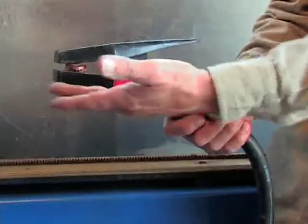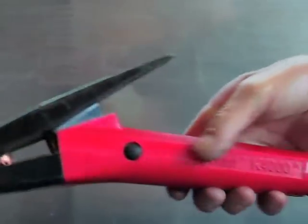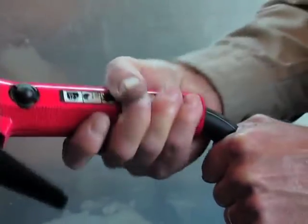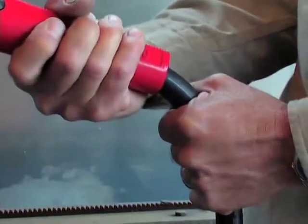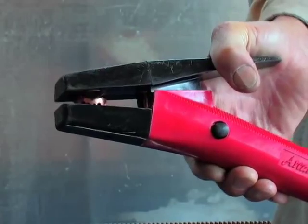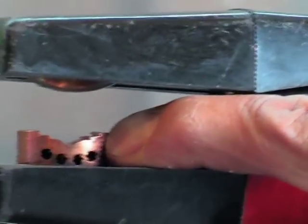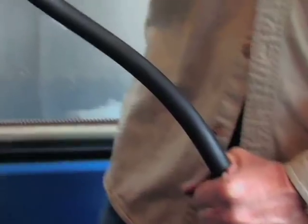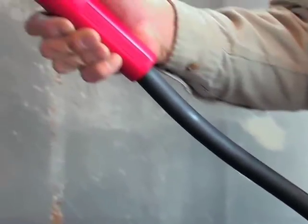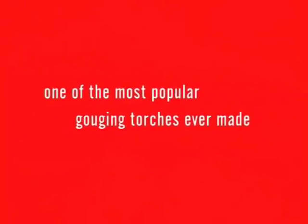It boasts a natural 15 degree torch angle for optimum operator comfort and grip, 360 degree swivel cable to lessen the strain on its user, a positive grip handle for easy torch positioning and comfortable feel, the ability to accept both round and flat electrodes from 5/32 of an inch through one half inch, and a 5.4 pound cable and torch weight to help minimize user fatigue. With so many user benefits, it's easy to see why the angle arc K4000 torch is one of the most popular gouging torches ever made.